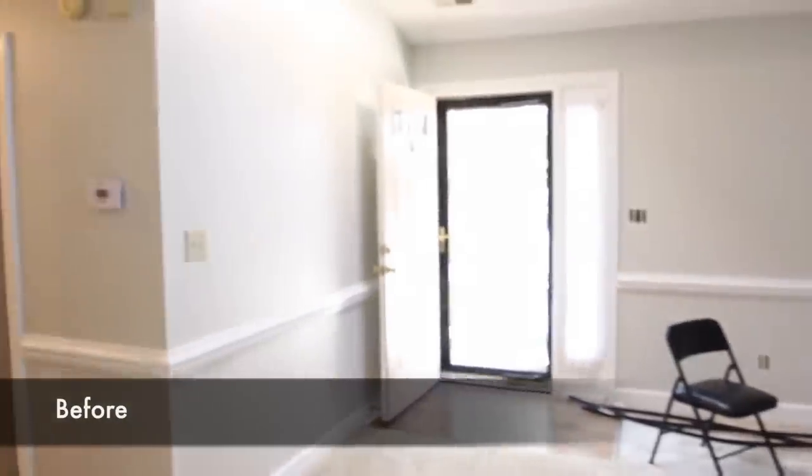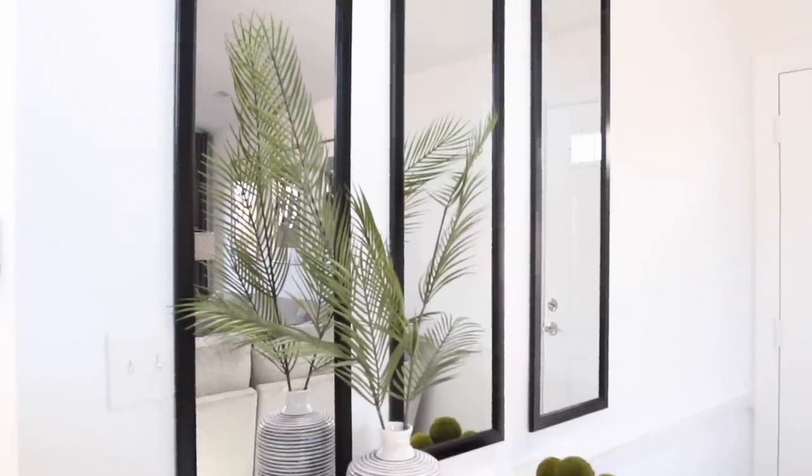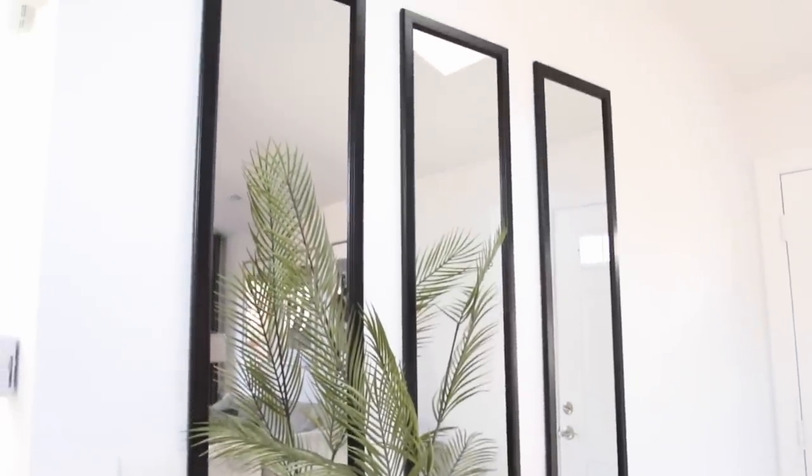My next tip is to add a large framed mirror or panel mirrors on the wall to open up the space. It really makes the room feel so much bigger. If you have really high ceilings, I would take advantage of that space. Here's another example — this is a small and narrow entryway.